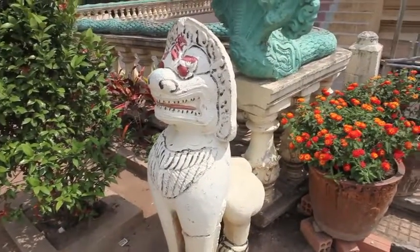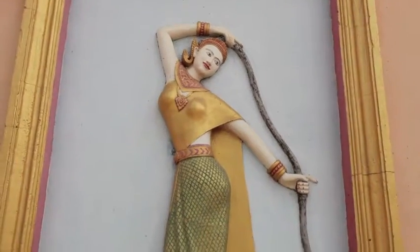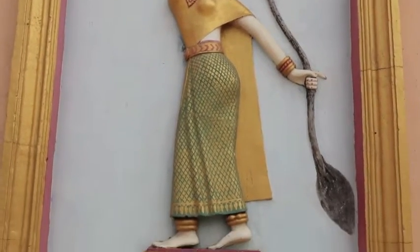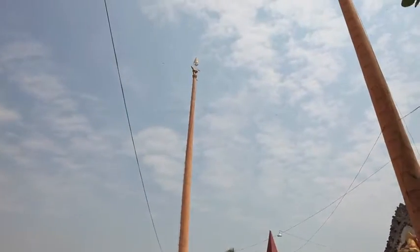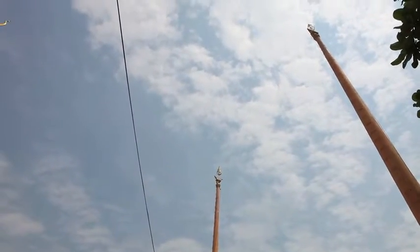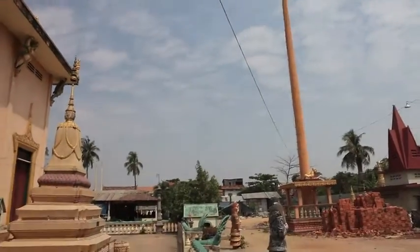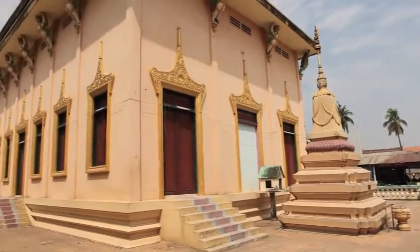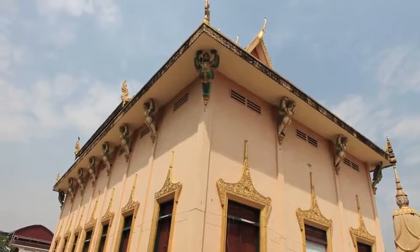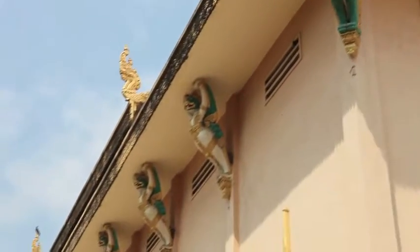There is a statue of a lion and also a seven-headed naga in front of the pagoda. Another pagoda always has a pole. This looks like Aban Pagoda, but it is a little bit dirty. This is the ceiling of the outer pagoda.